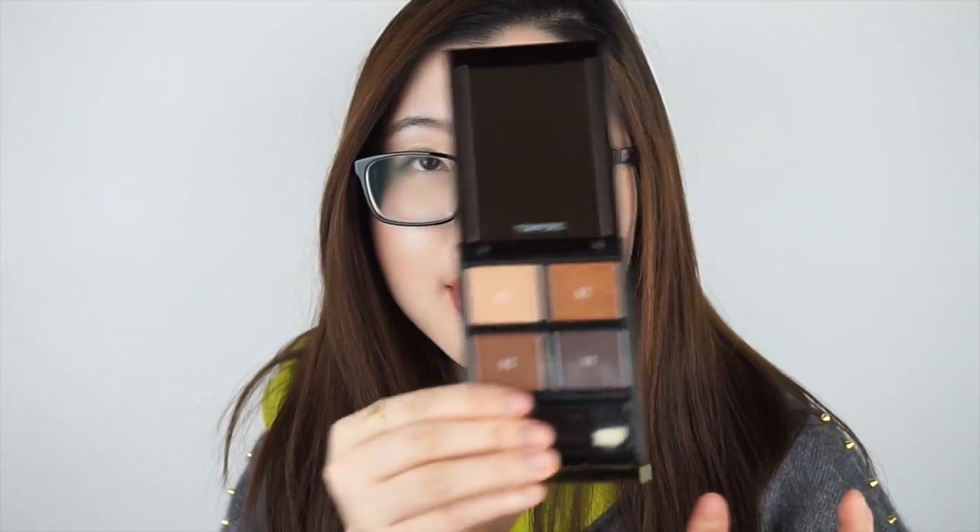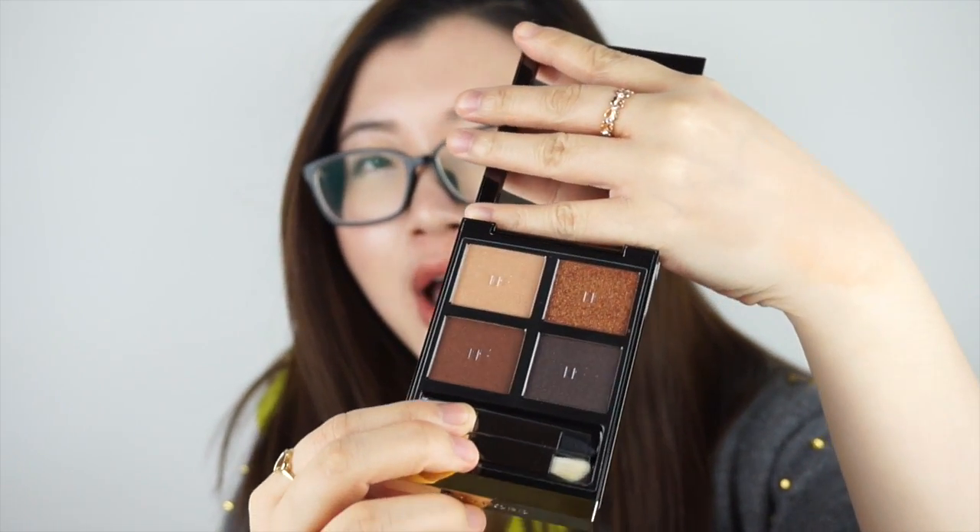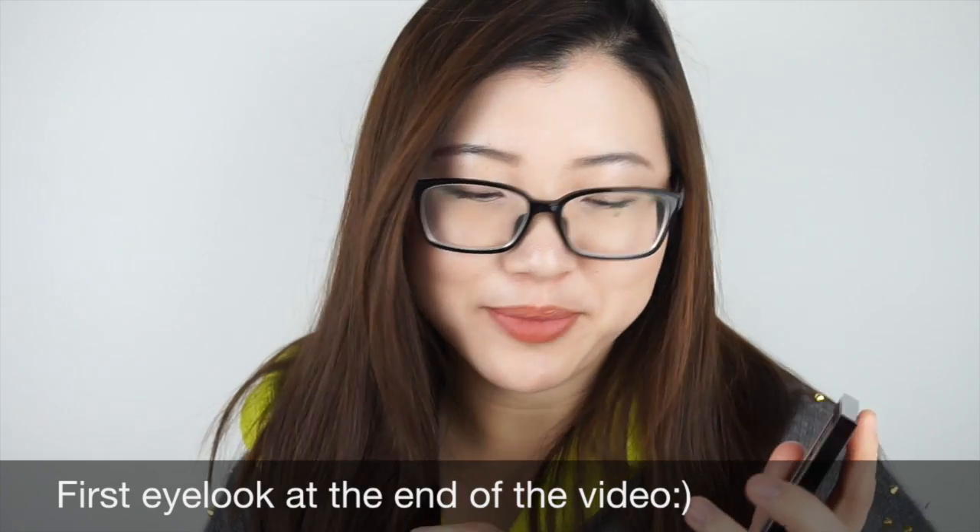The next place I went was Tom Ford. I got one eyeshadow palette and two mini lipsticks. The eyeshadow palette I got is Number 2, Cognac Sable — it looks very pretty. I have to give all the thanks to Grayson, who I asked for recommendations for my first Tom Ford purchase. He suggested Number 2 and Number 3 — Number 2 is this Cognac Sable, and Number 3 is a more matte, toned-down neutral called Coco Mirage. When I looked at the colors in person, I fell in love at first sight, especially the orange shimmer shade — it's so glittery and pretty.